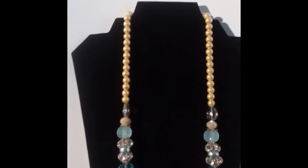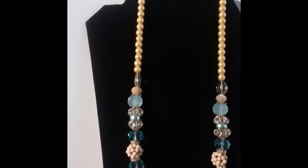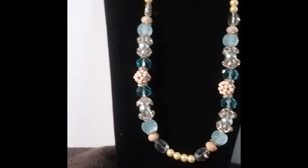This one right here is called the baby blue beige flower.